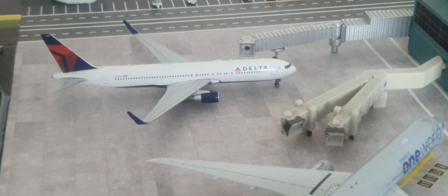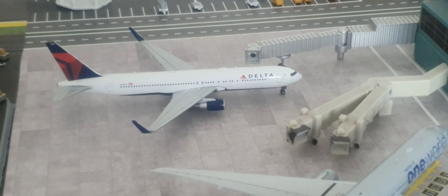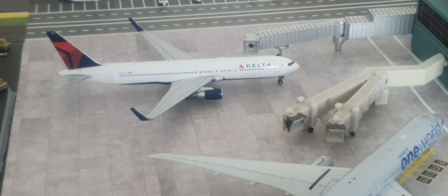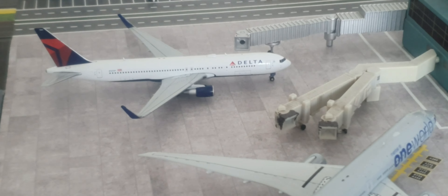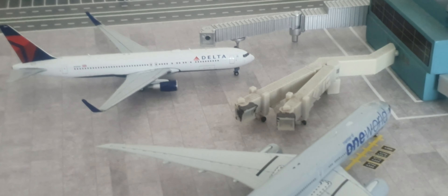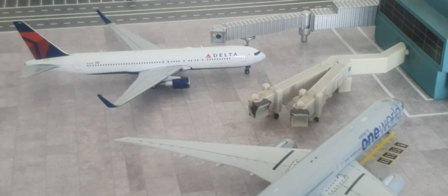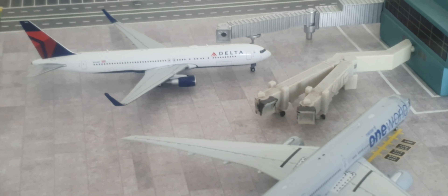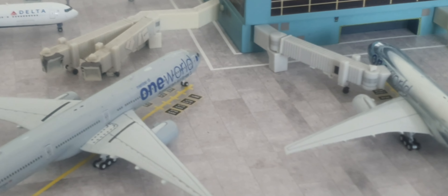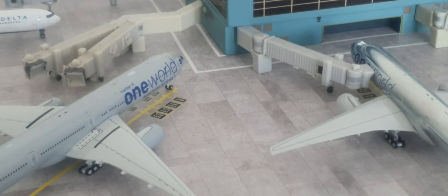They do that quite a lot in the States with domestic flights. I know the American 747 from Miami to Dallas would then head out to New York — some interesting routing. The aircraft are constantly used over there, whereas in Europe it seems like a British Airways A321 heads from London Heathrow to Toulouse and then comes back to Heathrow.